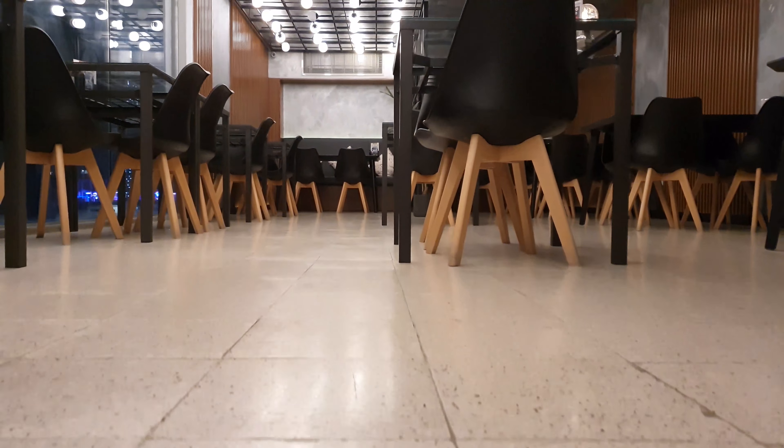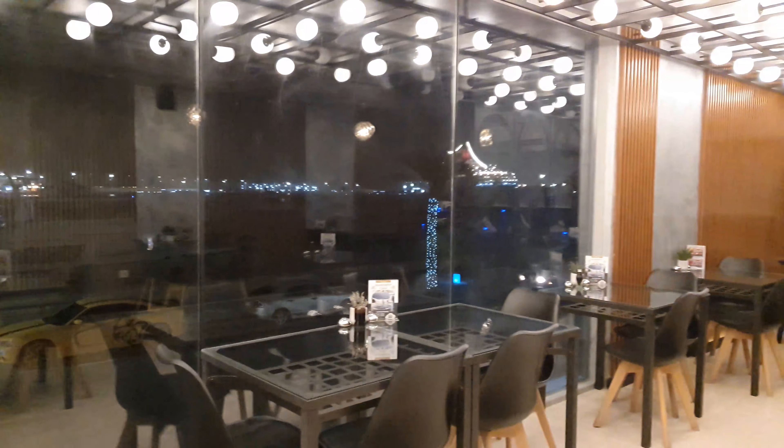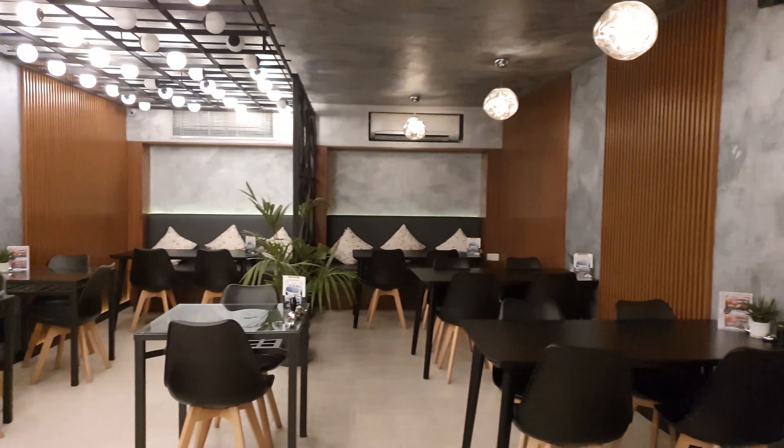All right, so we're actually done eating. I just want to show you the view here from the second floor. This is our view from the top.